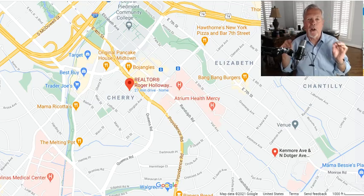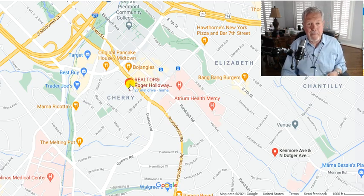Luxury townhomes for sale, Charlotte, North Carolina. Hey, I'm Roger from Prosted Realty. And by the way, there I am on the map. I'm even coming up strong on Google Maps right here in historic Cherry.